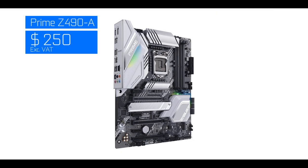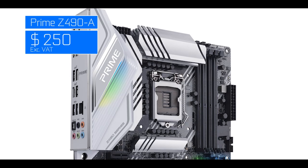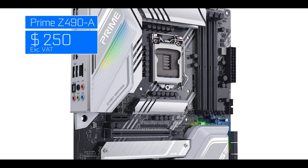In conclusion, the Prime Z490-A will cost about $250 US — quite a bit more than its predecessor the Prime Z390. The whole question is: is it worth it? Like everything else in life, it's not an easy answer. We have two scenarios with equally extreme answers.